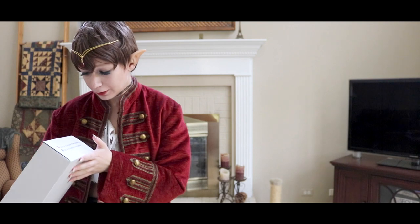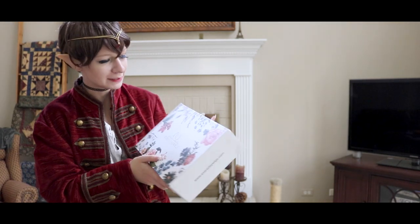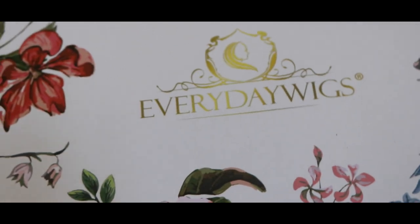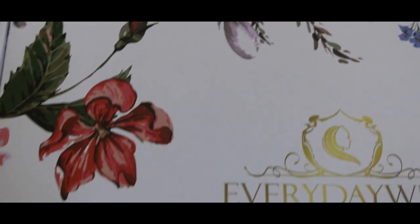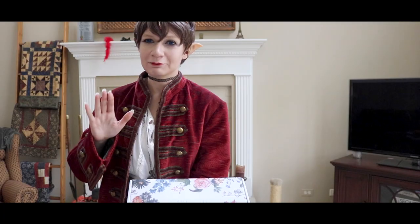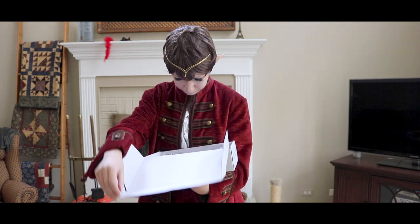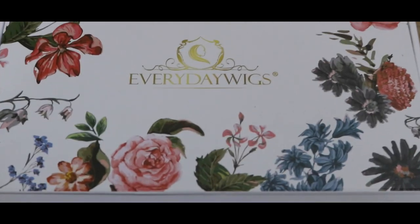Just look at how pretty this box is! I am fangirling over these super pretty flowers on the packaging. I'm already in love and I haven't even seen the wig yet.